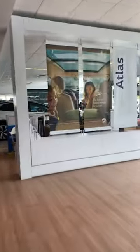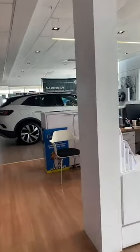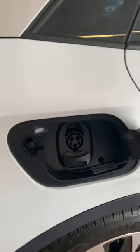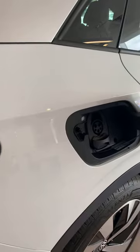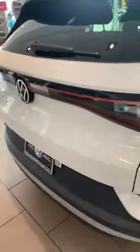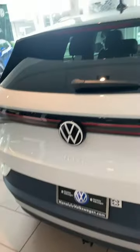Now we're going to move on to the ID.4 — their new SUV that's all-electric. I don't know if it's all-electric or a hybrid, but judging from the charge cap, I'd say it's all-electric. That's super dope. Nice tail lights — it actually kind of reminds me a little bit of a Cayenne.